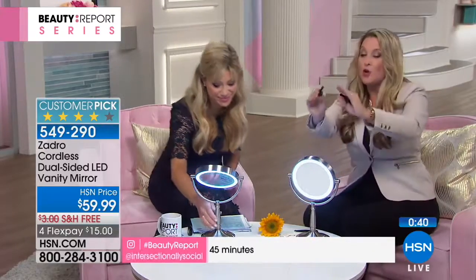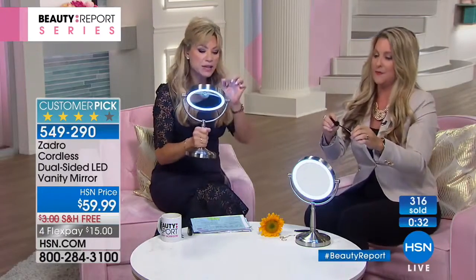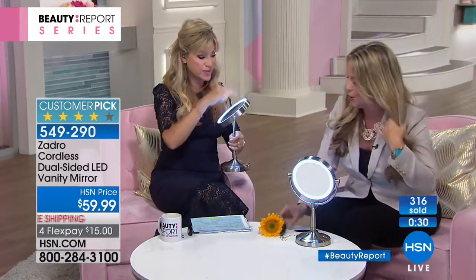That LED lighting that goes all the way around — this is key, ladies. You need it to go the whole way around because it really illuminates the entire face. A lot of times, have you ever noticed some lights that go spot, spot, spot? You get very uneven lighting, which when you do your eyes, maybe one eye will be darker than the other.